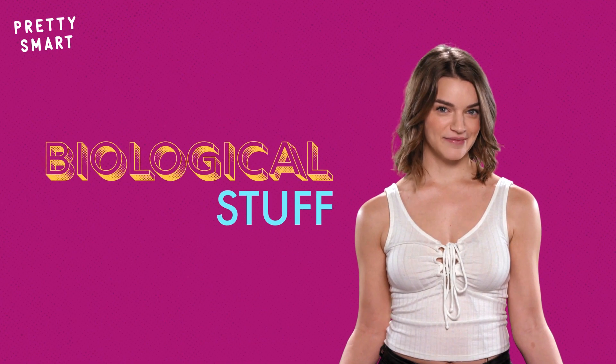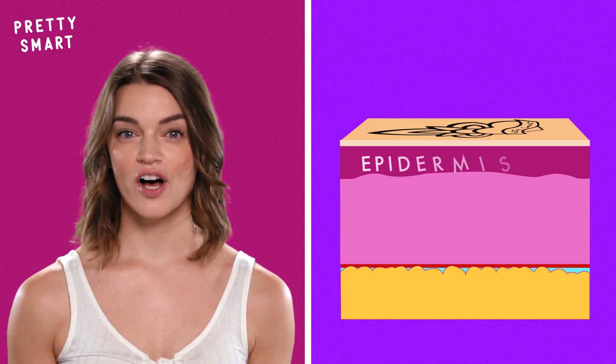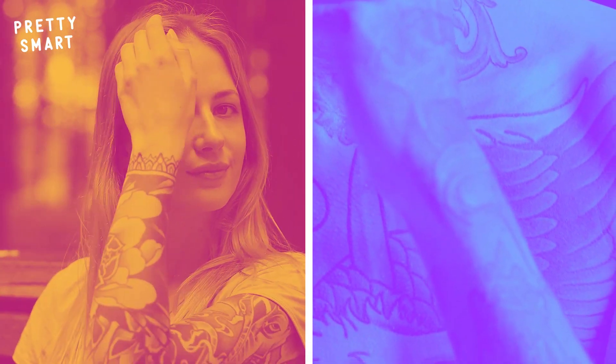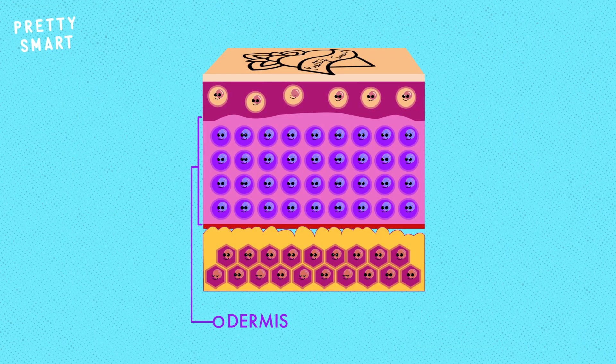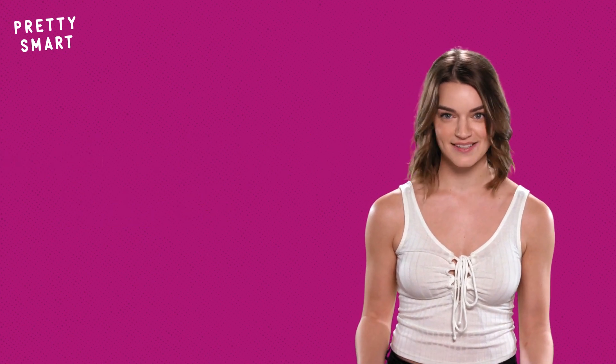But before we get into that, we have to talk about the biological stuff. Your skin has three layers, and tattooing involves the very top layer called the epidermis and the second layer called the dermis. When someone is showing off their latest tat, you might think that the ink lives in the epidermis — but it's actually in the dermis, where skin cells are more stable, meaning the ink will stay in place instead of spreading out.